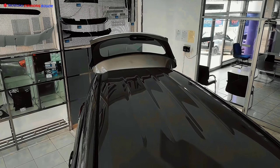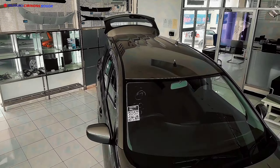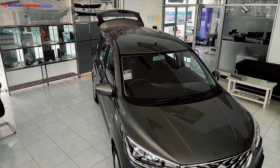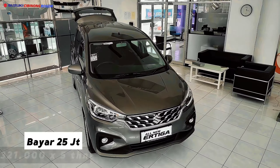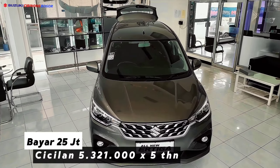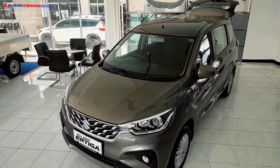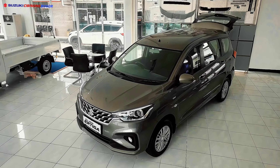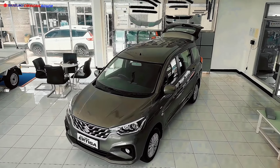Jangan khawatir kalau dirasa masih terlalu mahal. Ada pilihan paket kedua: cukup membayar DP 25 juta rupiah dengan cicilan 5.321.000 rupiah selama 5 tahun, teman-teman sudah bisa memiliki Suzuki All New R3 tipe GL Matic.